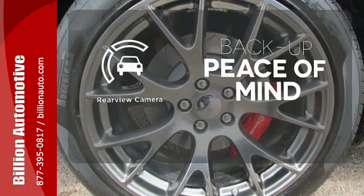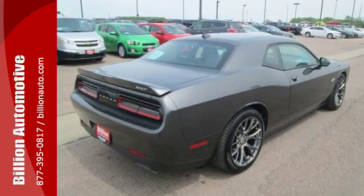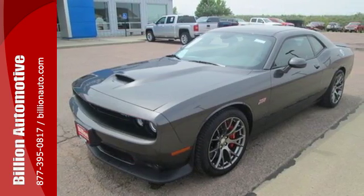Hindsight is 20-20 with a backup camera. So go ahead and feel free to recapture your youth. Test drive a car that's as tough and cool as you.